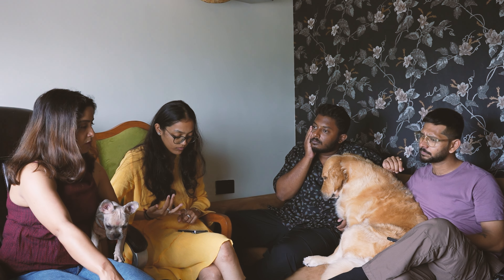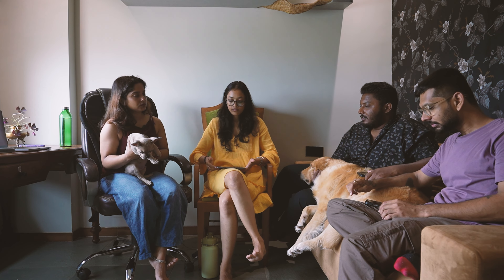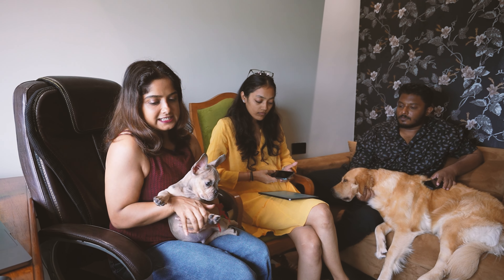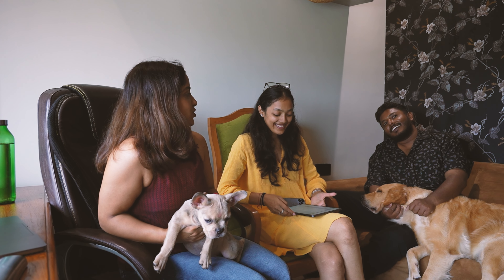Hey guys, welcome back to my channel, this is Ananya here and you are watching Interior Mata. Today is a social media day where we usually shoot videos for YouTube and Instagram. We have a new social media member — this is a French bulldog. I'll tell you in the comment section what name I keep for him. We are currently fostering him. Otherwise our team is Keniz, who is the editor, Isha who manages the account, and behind the scenes: Ishaan, Sandeep, Sata, and obviously CC.